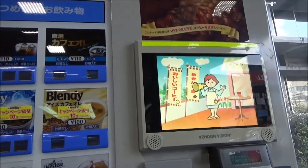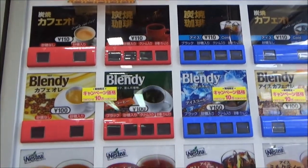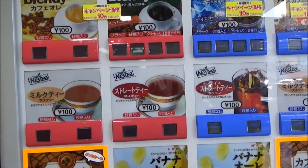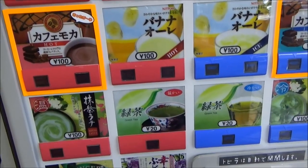And here is another fancy drink machine. We have cold and hot, mostly coffee. There is milk tea, hot straight tea, hot banana milk, cold milk, and green tea.